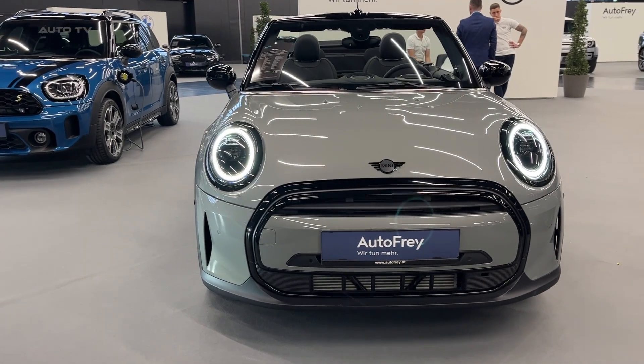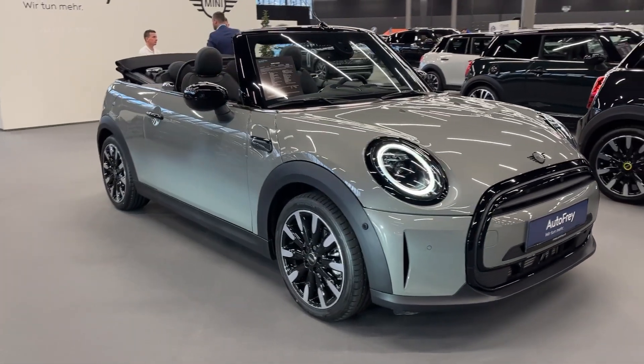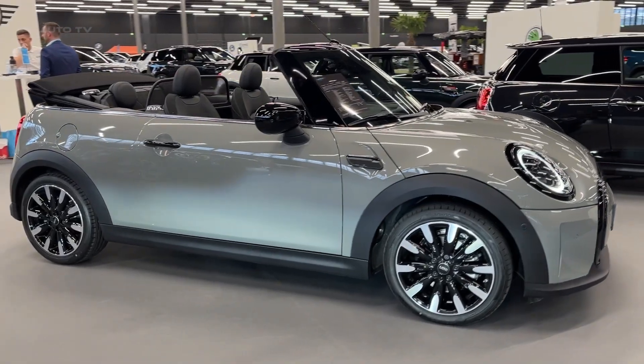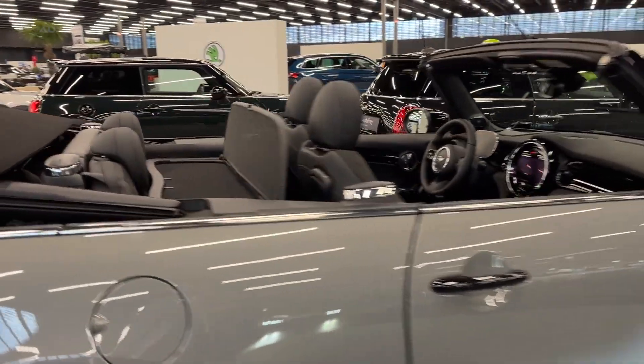This is the 2023 Mini Cooper Convertible, the ideal vehicle for those who crave the exhilarating sensation of open-air driving. This stylish car comfortably accommodates four adults and boasts a twin-power turbo engine that enables it to accelerate from 0 to 60 mph in just 6.3 seconds.